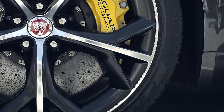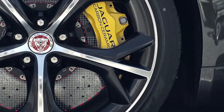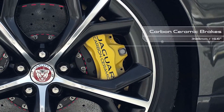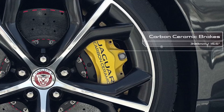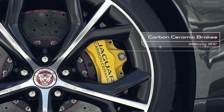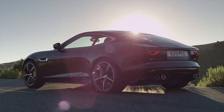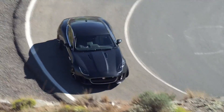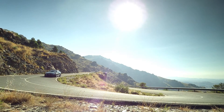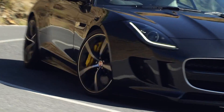Striking yellow calipers make the optional carbon ceramic braking system — available on F-Type S, V8S and F-Type R — instantly recognizable, featuring 398 millimeter diameter discs with six piston monoblock calipers at the front and 380 millimeter diameter discs with four piston calipers at the rear. The system offers a 21 kilogram weight saving and reduces the risk of fade even in the most demanding conditions.